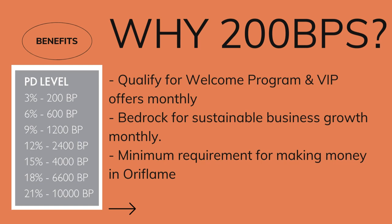Number one, you will qualify for the welcome program and the VIP offers. These programs are designed to help you get rewarded with products that can help you make more profit or beautiful accessories that you would absolutely love to rock and would also attract people to join your team. Now, 200 BPs is also the bedrock for sustainable business growth. All of these PD levels are actually based on how many people in your team can sell at least 200 BPs.